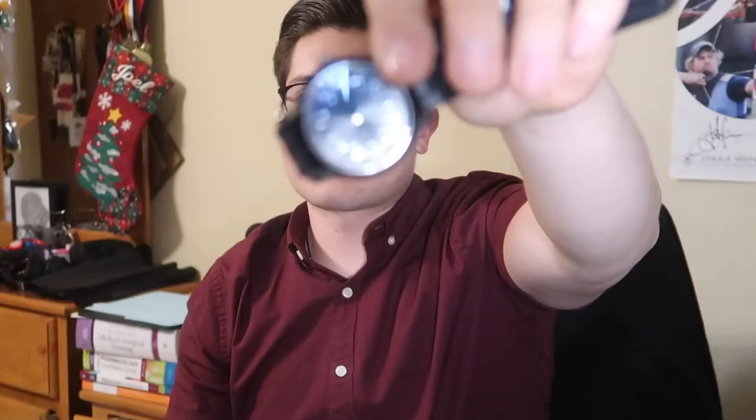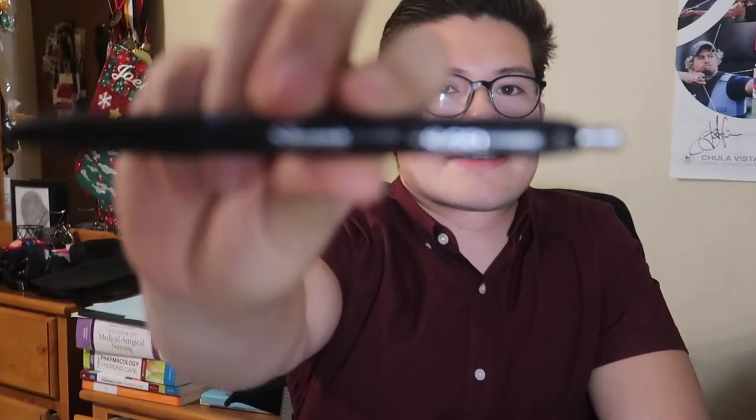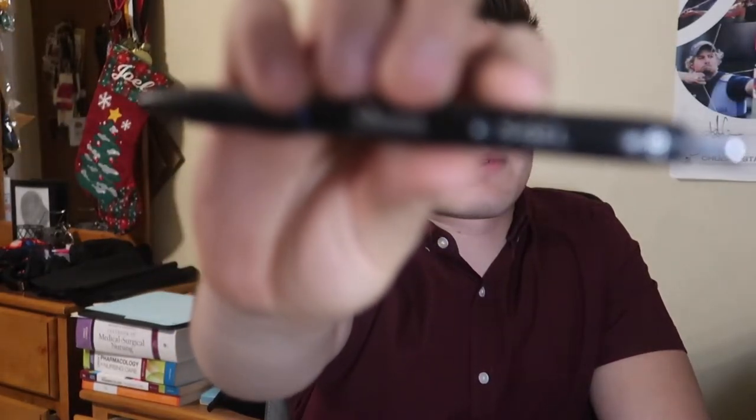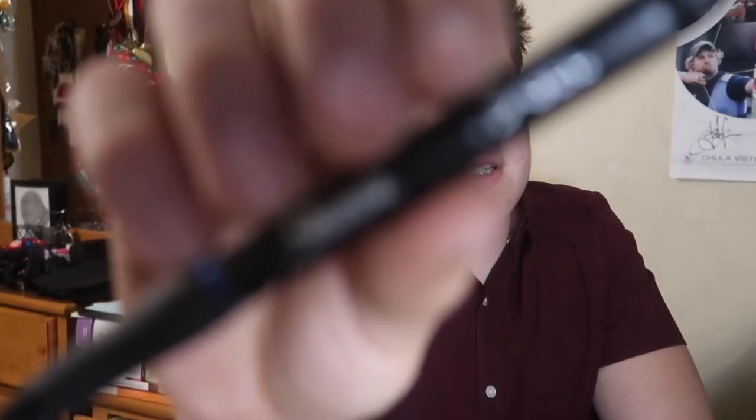I have my secondhand watch because we need one for clinicals and class — we can't use Apple Watches. Mine was about $9 from Walmart. I also have two pens: a Harry Potter wand pen and a Sharpie S Gel pen. The Sharpie S Gel pen is honestly one of the greatest pens I've used for writing in my notepad or on paper.